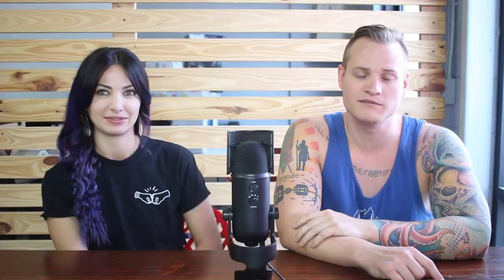Another great brand to look out for: Everlast vintage stuff has been selling very well for us. This is an Everlast vintage cutoff sweatshirt — a men's bodybuilding type sweatshirt. We paid $2 for it at Salvation Army and we got $25 for it. This is the second one we've sold in two weeks, so they are selling very well. If you see items like this while you're out thrifting, grab them.